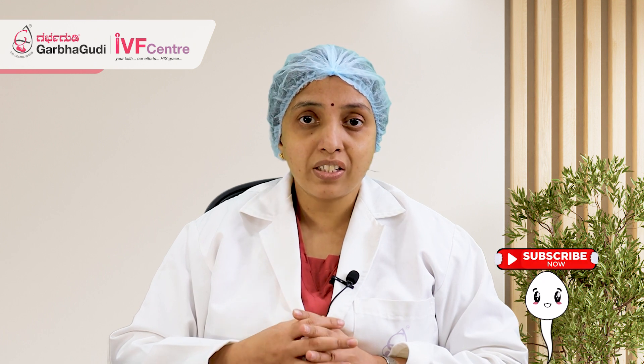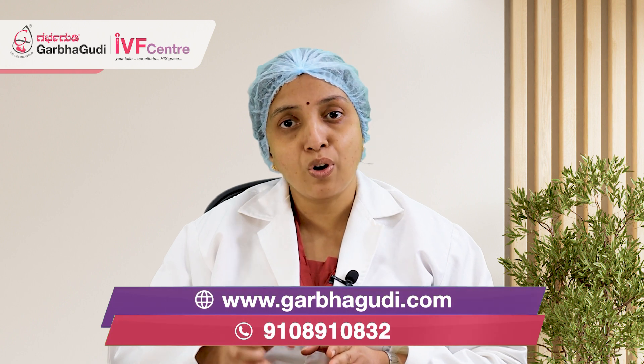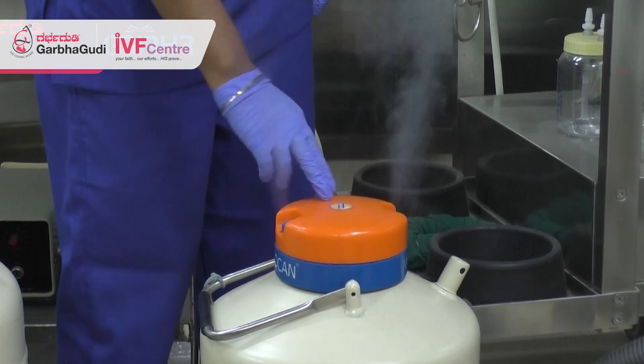Nowadays the technique is so advanced — we use different vitrification procedures. It is very advanced. So if you freeze embryos, even after 5 years or 10 years, when we bring those embryos back to normal temperature, they will survive. These are stored in liquid nitrogen tanks, and you can store these embryos for up to 10 to 20 years.